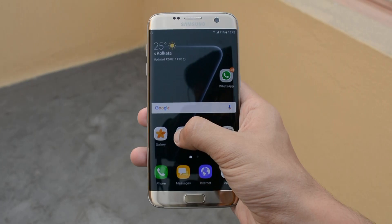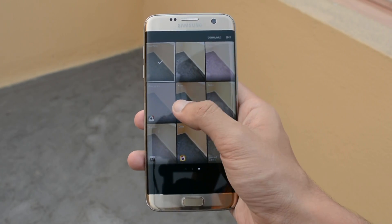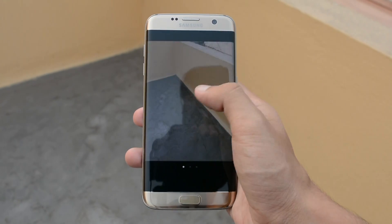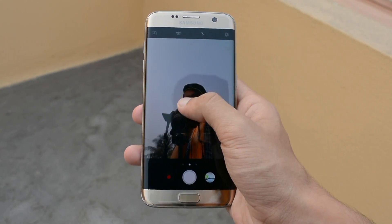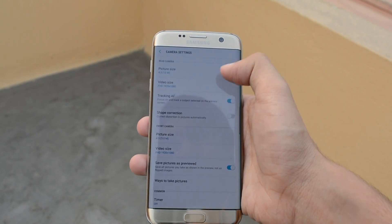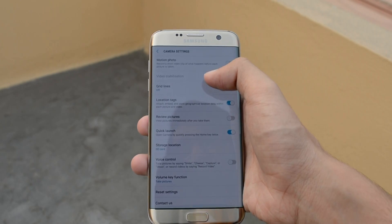The camera application has been directly taken from the Note 7 and placed into the S7 Edge. The camera application is now gesture-based — a left swipe gives you your modes, and a right swipe gives you your effects. You have the same design, the same arrangement of buttons: video button, capture button, gallery, and settings. It's the same camera model from the S7 Edge and the Note 7, so the camera application is also exactly the same.